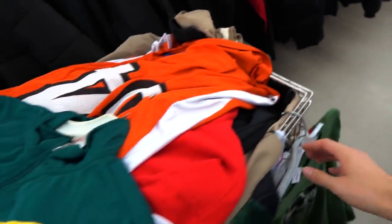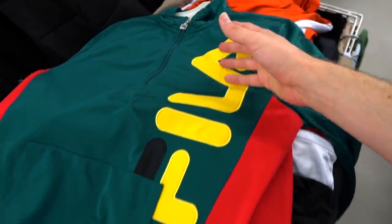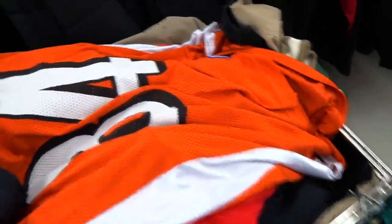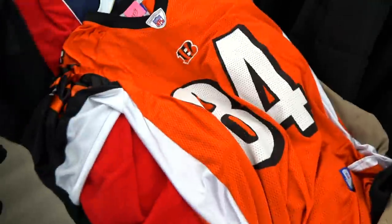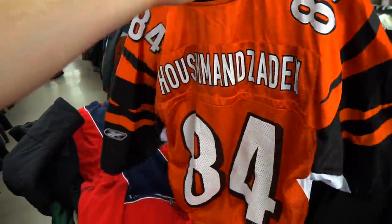Then you have this Fila — this is new school but I love the color blocking on it, it's just a little heater. Then you got that Hooshman Zada jersey — my guy, big banger, you feel me.